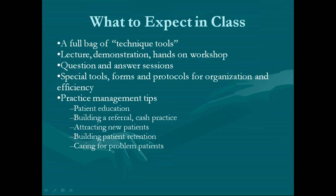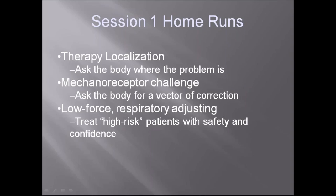My practice is all referrals, 95% cash. According to at least two practice management firms, I'm in the top 10% of patient retention in the country. I'm not bragging — it's just what happens with applied kinesiology, because people love it. And then there's caring for problem patients. AK is classic for those problem patients you can't help any other way.